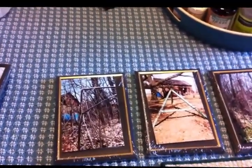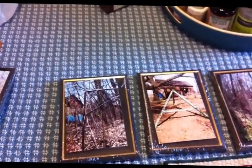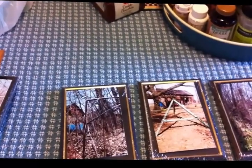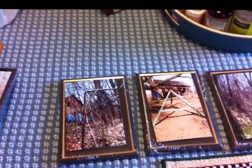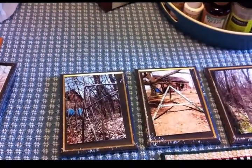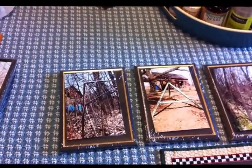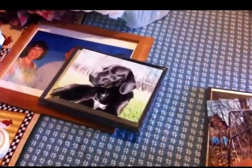My daughter Olivia is involved in a photography class through our homeschool co-op. One of her assignments is to find pictures with a theme — they give them a theme each time. Her assignment for this coming co-op was to go out in nature and find things that look like letters. So that's what she did.